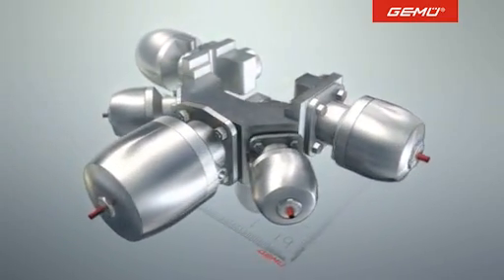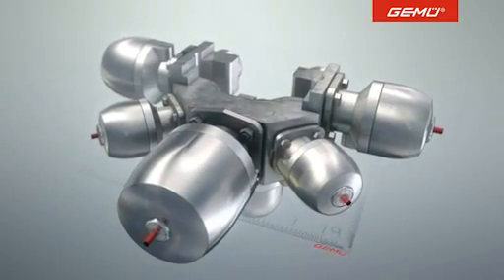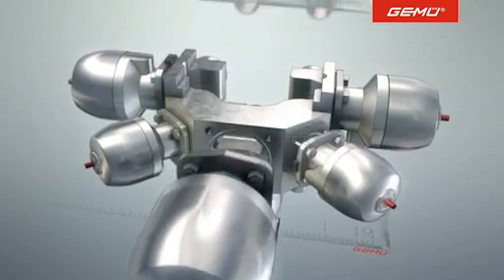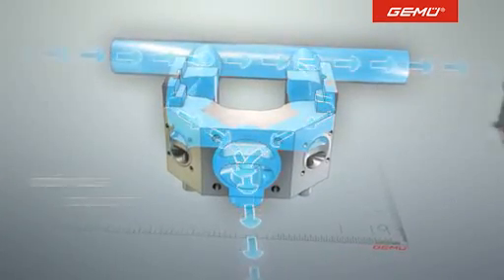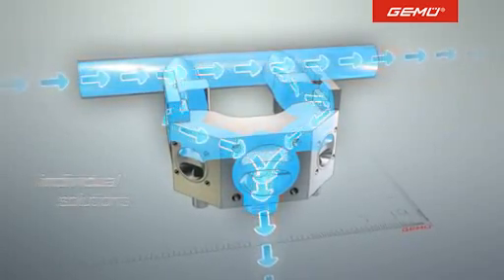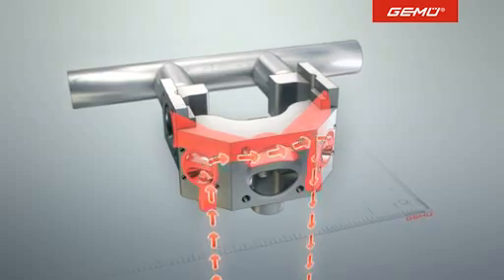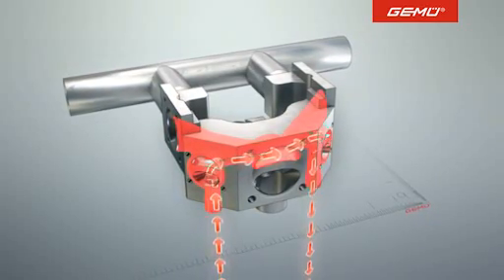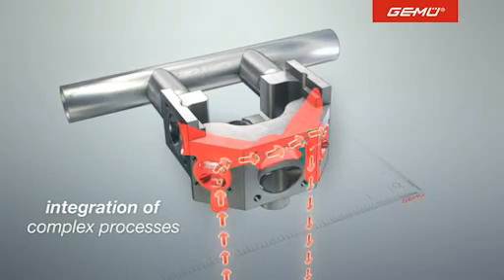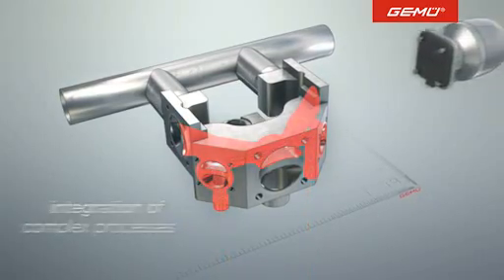Our customers alone determine which functions a multi-port valve block should ultimately fulfill. It is possible, for example, to integrate into a complex process a fully automatic clean-in-place function. Together with our comprehensive range of accessories, the system solution of our stainless steel multi-port valve blocks offers the best solution for almost every technological challenge.